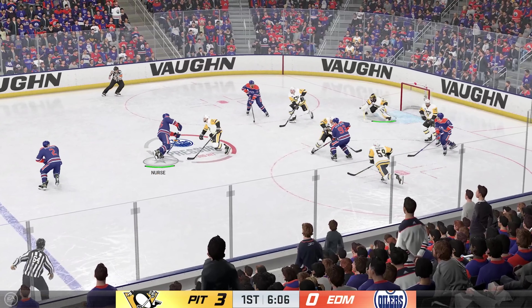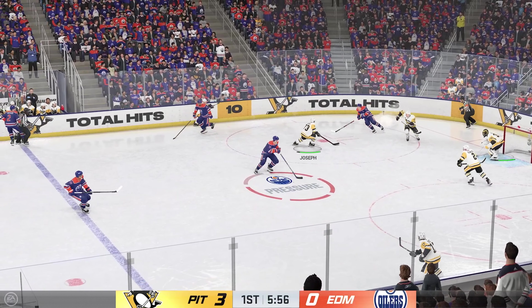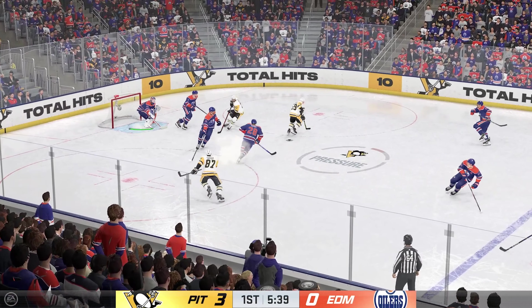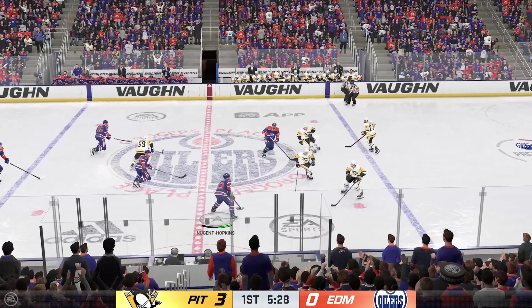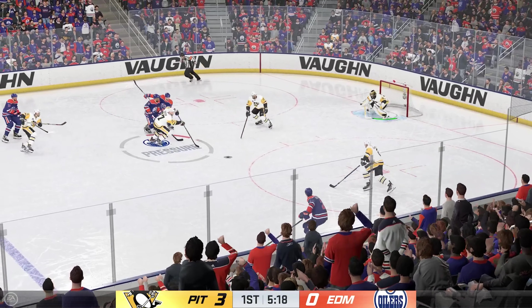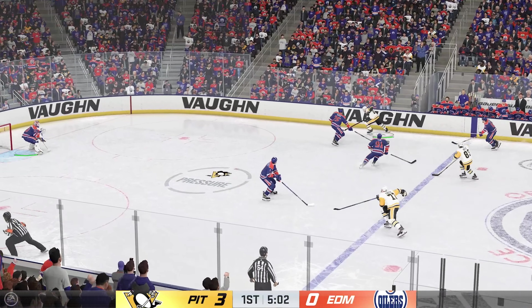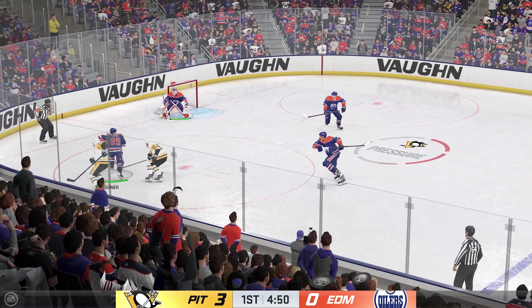Shot — keeps it out! Got a piece of it with the trapper! Sends the pass over. Great reach with the poke check by Joseph. Takes the feed from the left side. Here's the chance in front — couldn't get it to go! On the attack along the boards — shot, just wide! There are so many moving parts in the game of hockey, which is why it's one of the most difficult sports in the world. He gets to that prime-time scoring area but sails it and misses the net.